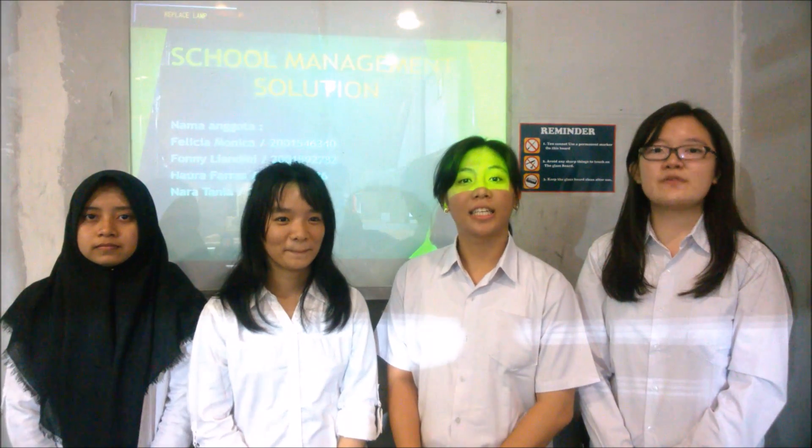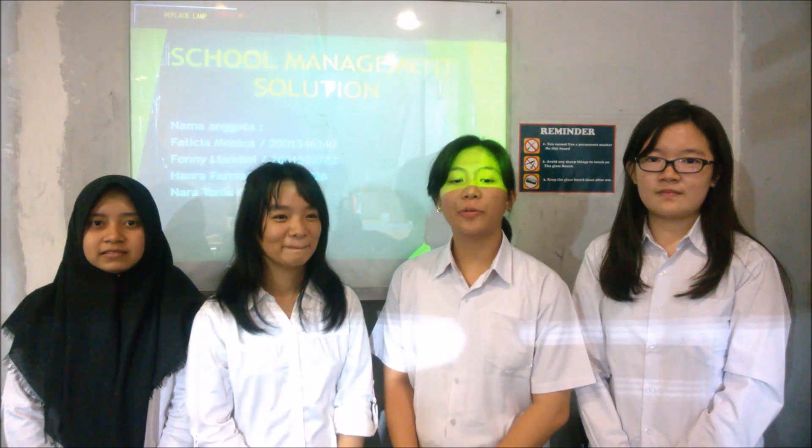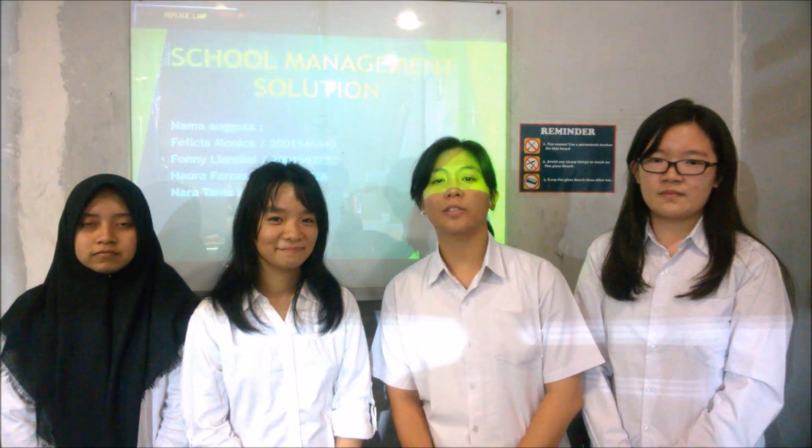Hello, my name is Pony. My name is Felicia Monika. My name is Nara Tania. My name is Hamra Farah. I will explain a lot of school management solutions.